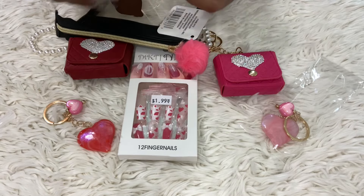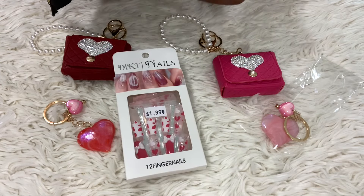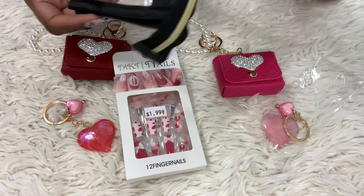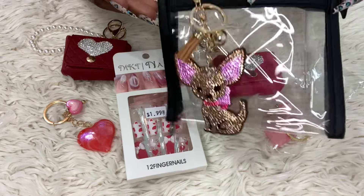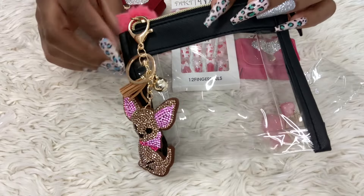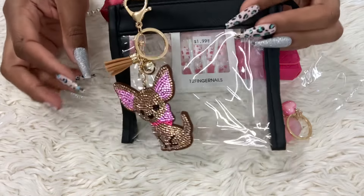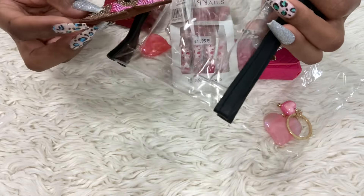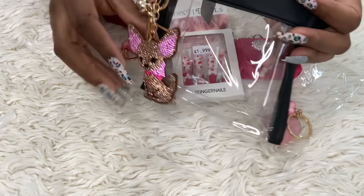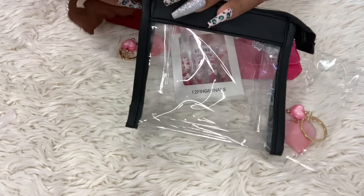Oh wait, I almost forgot! You can actually take the pom-pom off the little clear bag and put another charm on there if you like. I'm thinking about taking this off and putting something else on it because I'm going to use this in one of my handbags for Valentine's Day. The chihuahua charm is a little big on there though.